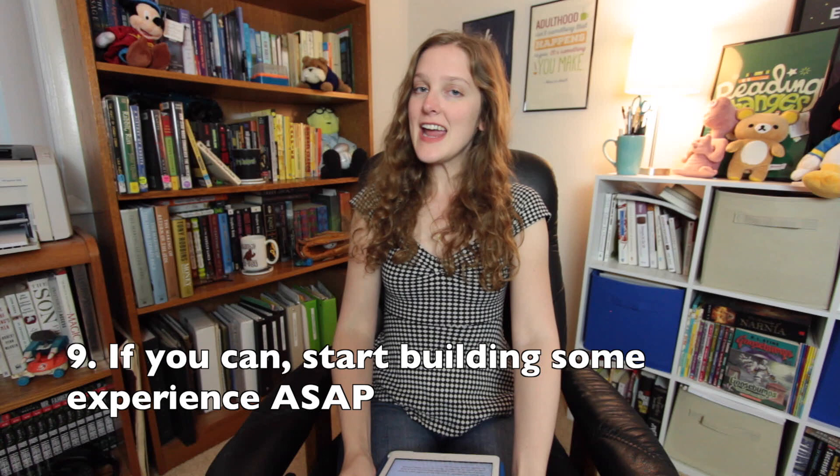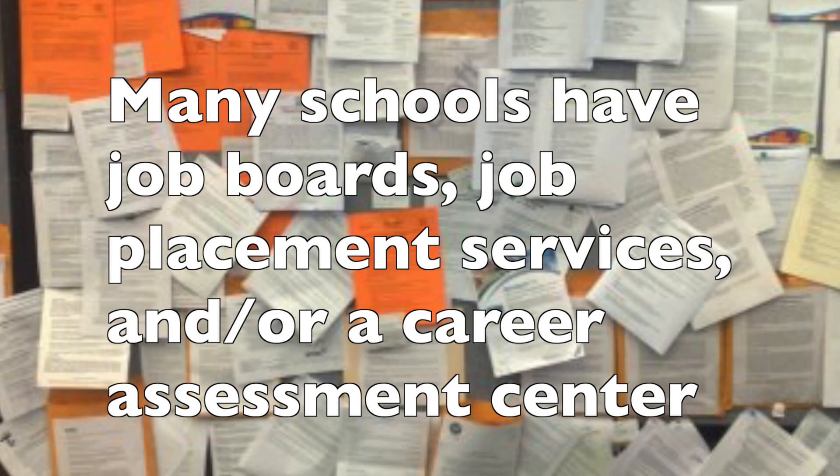Number nine: find a great part-time job. Working in college can give you job experience, boost your time management skills, build your network, and increase the size of your wallet. Your school likely has a job board where you can look for opportunities, and if you have work-study eligibility, ask your school's financial aid office about how you can utilize it.